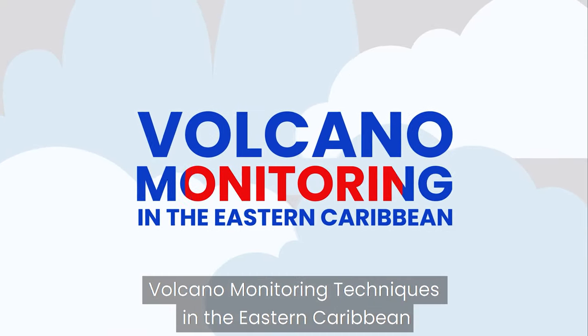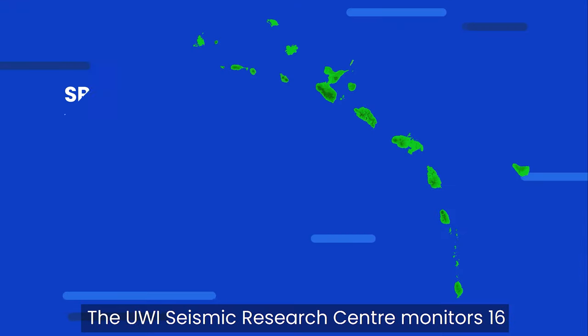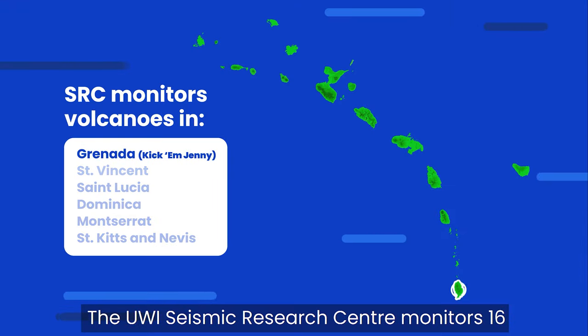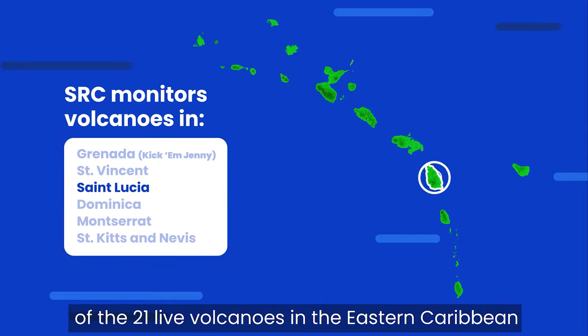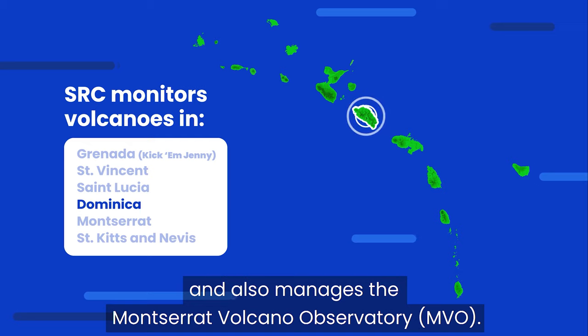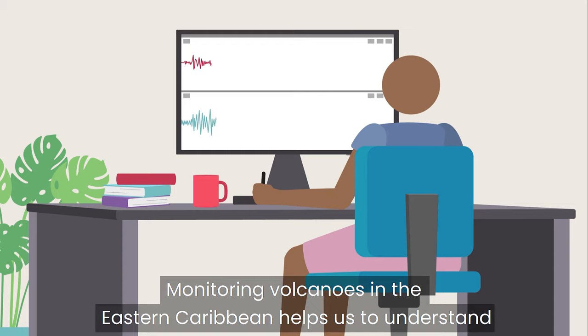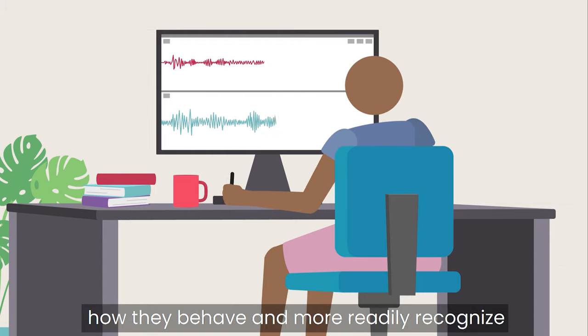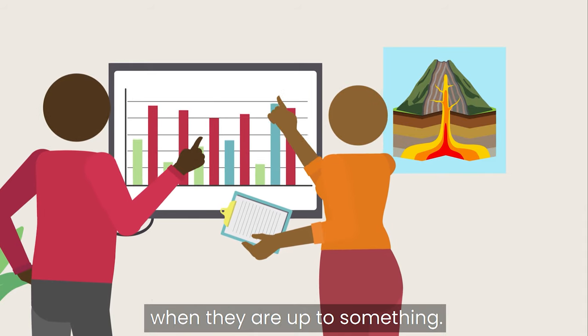Volcano Monitoring Techniques in the Eastern Caribbean. The UWE Seismic Research Centre monitors 16 of the 21 live volcanoes in the Eastern Caribbean and also manages the Montserrat Volcano Observatory. Monitoring volcanoes in the Eastern Caribbean helps us to understand how they behave and more readily recognize when they are up to something.